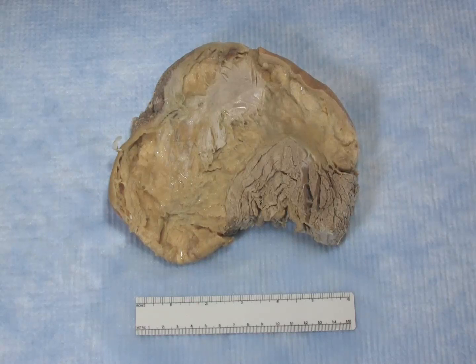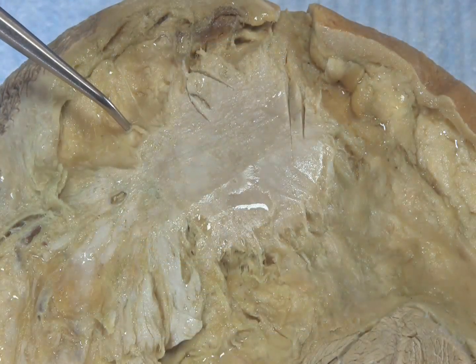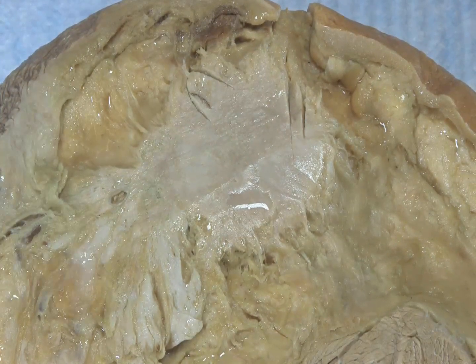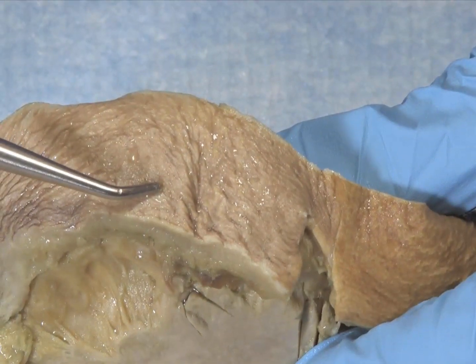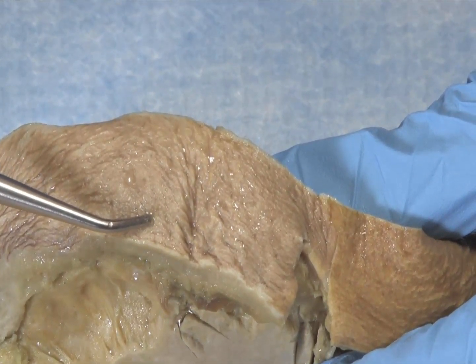Most breast tumors arise in the upper outer quadrant. Grossly, breast cancer typically appears as a stellate lesion, which is firm with a gritty texture on cut surface. Infiltrating tumor may cause retraction of the overlying skin or nipple.